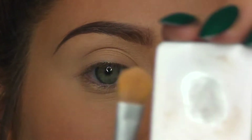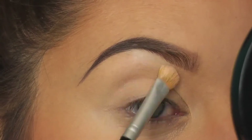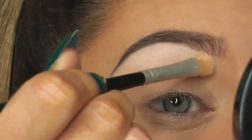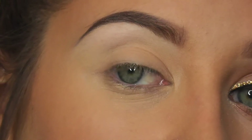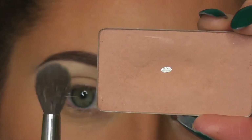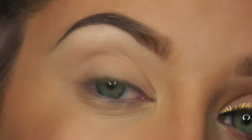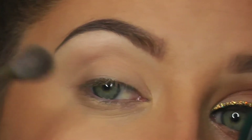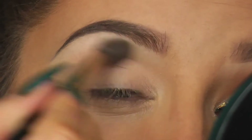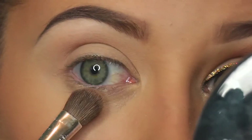As usual I always start with a matte white on a flat shader brush, using that to highlight the brow bone and drag it down the lid. I find a matte white is a lot more natural than a shimmery color. Now I'm going to take a transition color and a fluffy brush, applying that right into the crease. Using a transition color means the darker colors are going to blend a lot nicer on top — rather than going straight in with a darker brown, which wouldn't give you that nice blend.